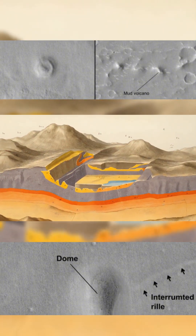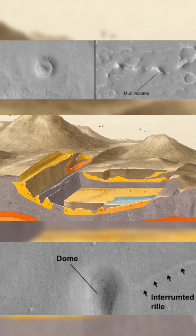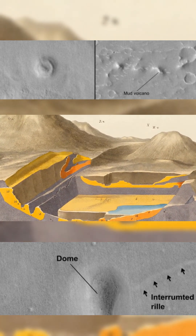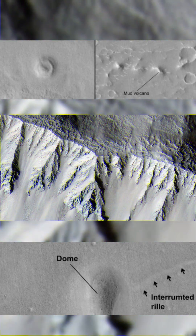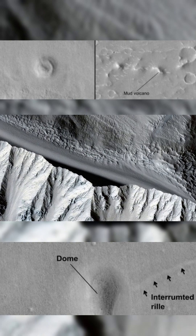High-resolution data shows that many domes have aprons made of loose debris, with central rocky cores exposed by erosion. Others remain buried beneath ice and dust.